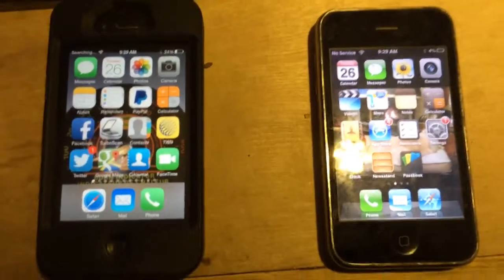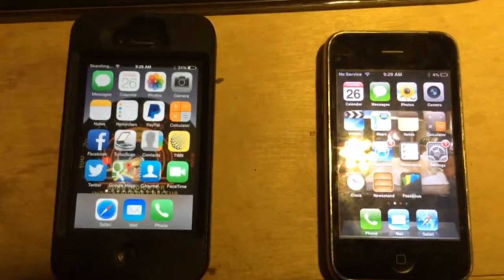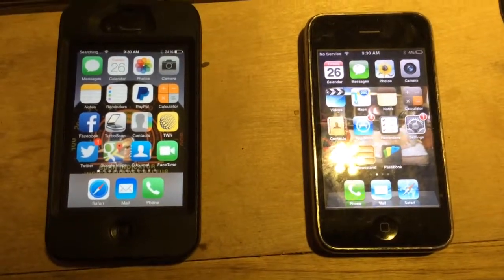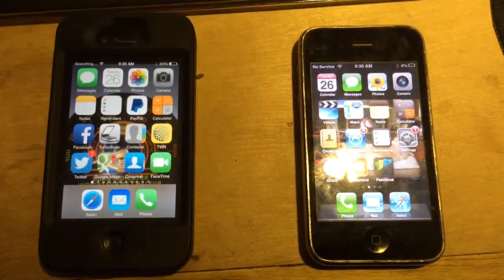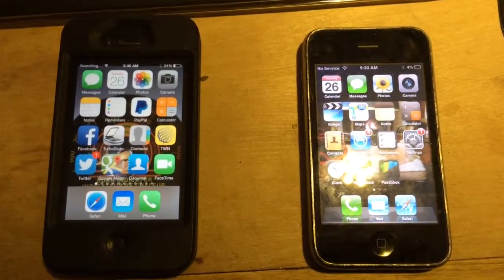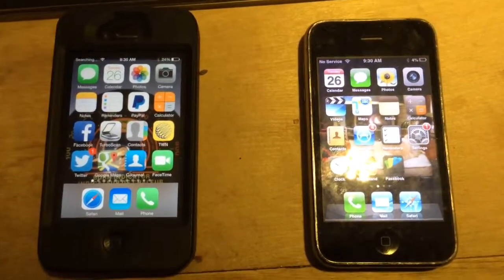The newer iPhones — the camera I'm using is an iPhone 5S — it has slightly different again, but the same principle. You just double click and all your apps will show up, and you slide them off.